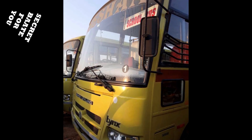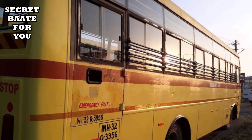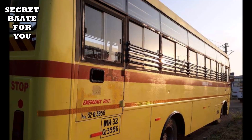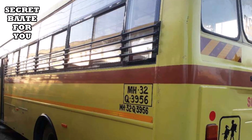Hello friends, in today's video I am going to tell you about second hand buses — a school bus and a different type of travel bus. First of all, the bus is called Ashok Leyland Linak School Bus. You can see the bus in the photo. If you talk about the model, it is a 2013 model.